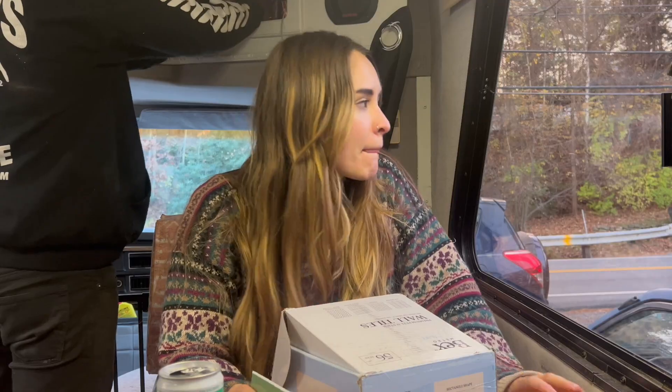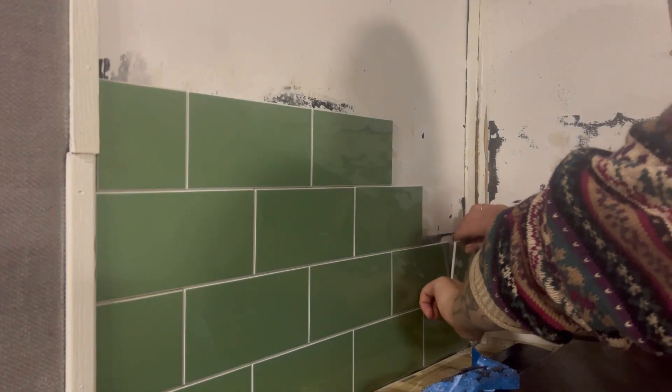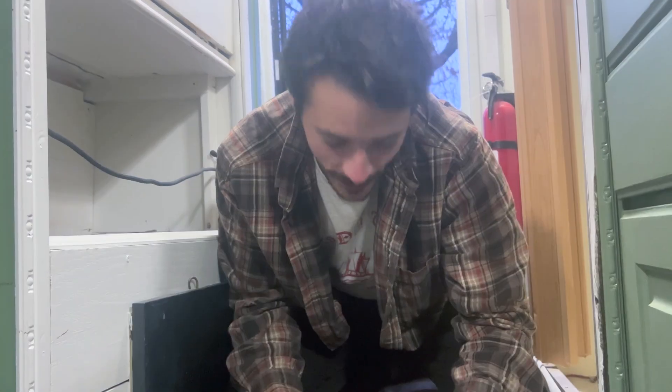My sweet babe cutting out my tile. They said they were very easy to cut. What do you say? They're cuttable, but I wouldn't call them easy.